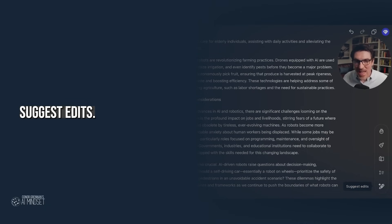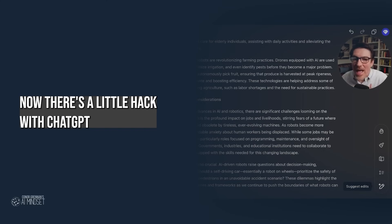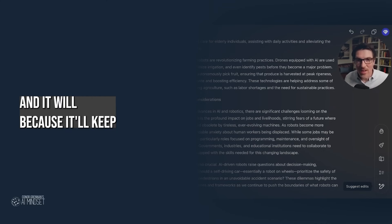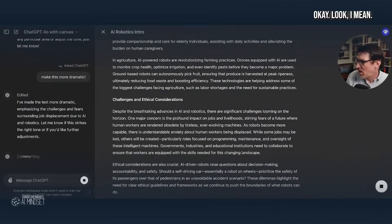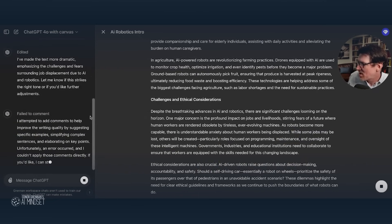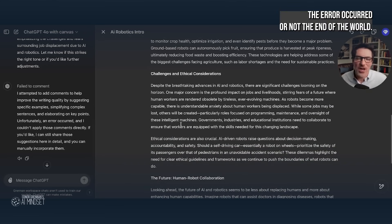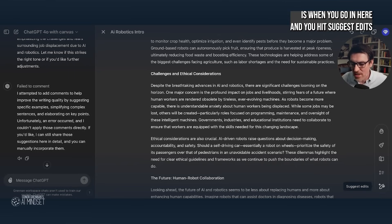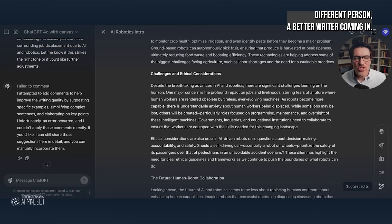Down here is 'suggest edits.' This can be very powerful because a lot of times you want to make it better but you don't know how. There's a little hack in ChatGPT where you just say 'make this better' and it will keep refining its own work. But if we hit suggest edits — sometimes it works, sometimes it doesn't, it's in beta right now. So it's highlighting changes, but an error occurred. Not the end of the world. What this usually does when it works is it edits its own writing as if it's a different, better writer coming in. That's what's so amazing about Canvas.